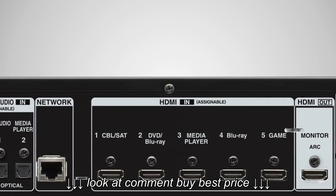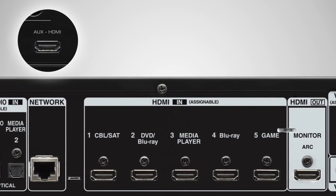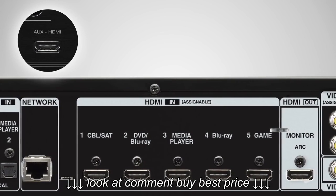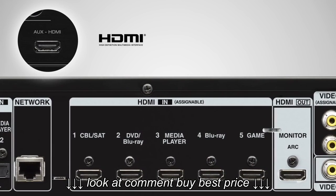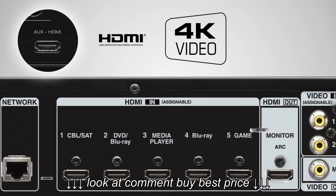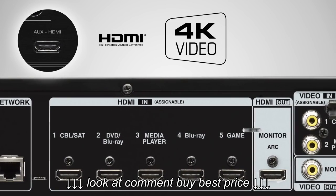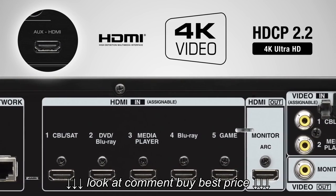With six HDMI inputs, including one on the front panel, the AVR-S710W provides tremendous connectivity options. Featuring the latest HDMI specification, all of this AVR's rear inputs bear full-rate 60Hz 4K Ultra HD capabilities. Also, all HDMI inputs support the latest HDCP 2.2 protocol for the transmission of copy-protected 4K video.